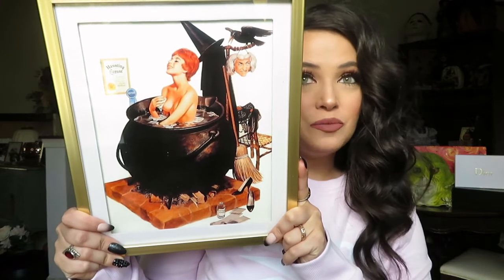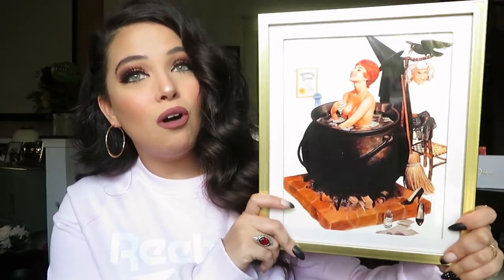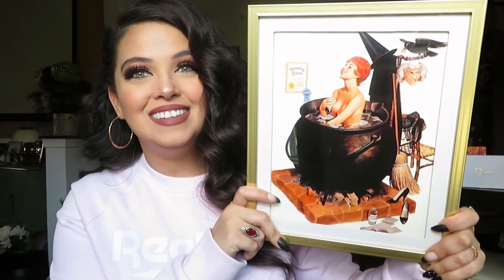Hopefully the world is not still shut down in October and we get to do that. This was also from my baby daddy — it's a little pennant witch in a cauldron taking a bath, so she hangs in my bathroom. She's so cute.